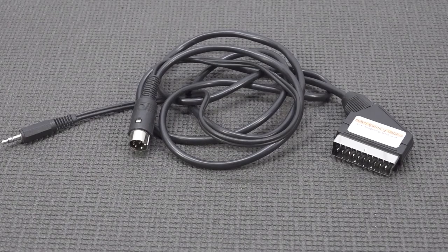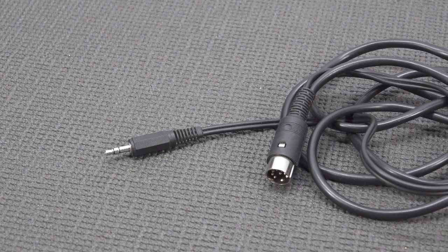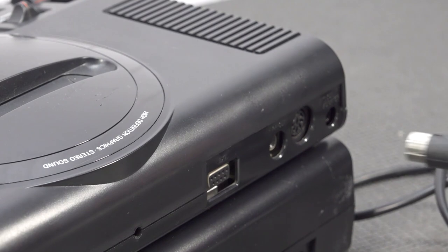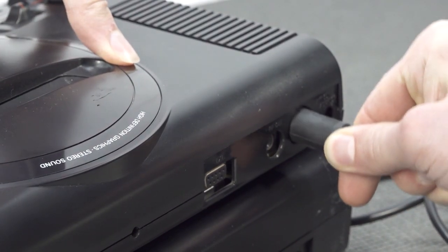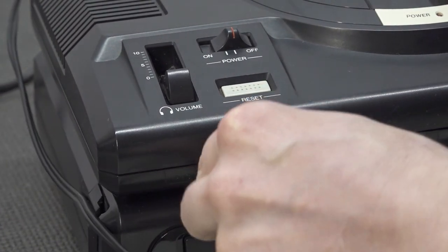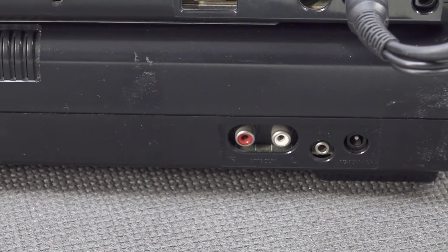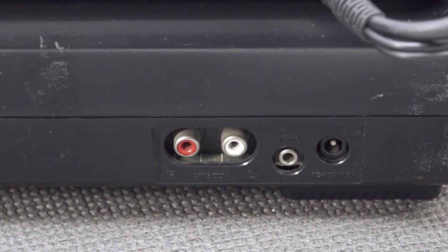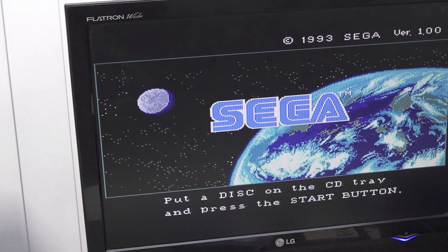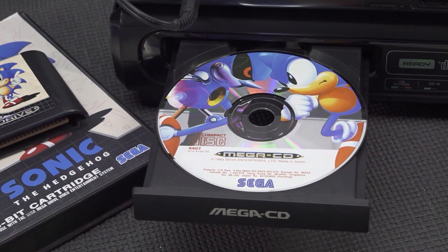For SCART connections, make sure you get a quality cable. There's a guy in the UK making these — you get a quality cable with the original DIN connector, and at the front you get the option to use stereo sound, which is where the Mega Drive 1 really shines. You also have the option to use the RCA tulip connectors on the back. So there are several connection options available with the Sega CD, and you can buy these specialty cables.